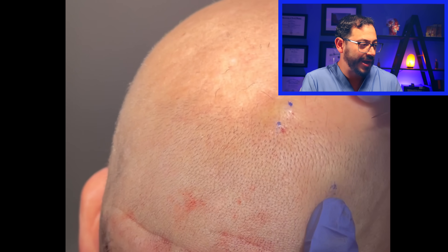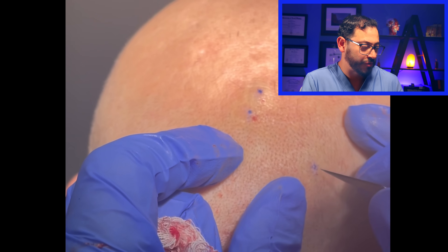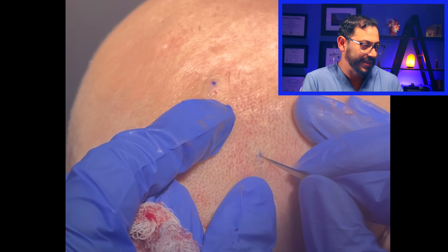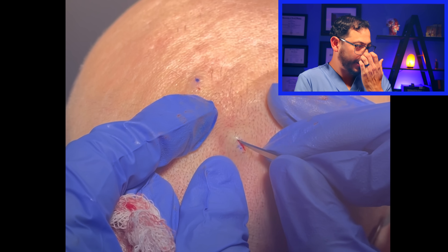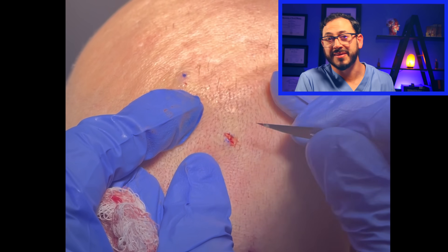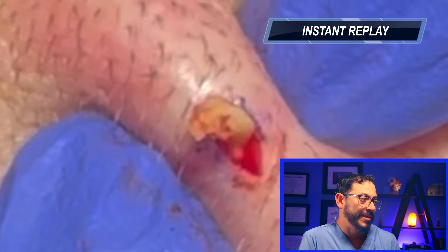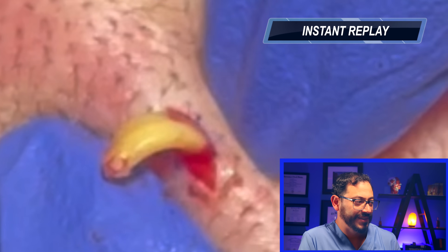There were a couple on the scalp too, and here we go draining some of these on the top of the scalp. The quality of the video is not the greatest — this was shot a couple of years ago. Look at this — it almost looks like a horn coming out of there. It's crazy what the body does.